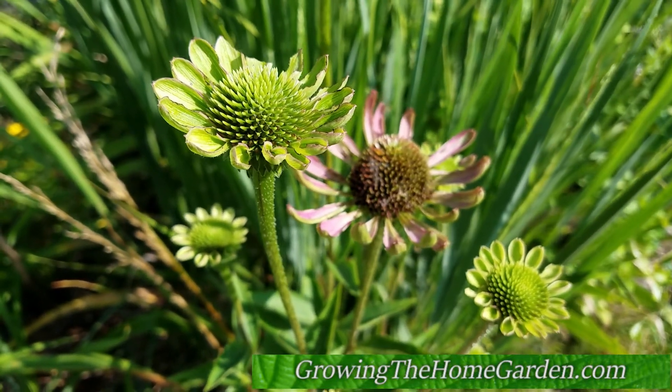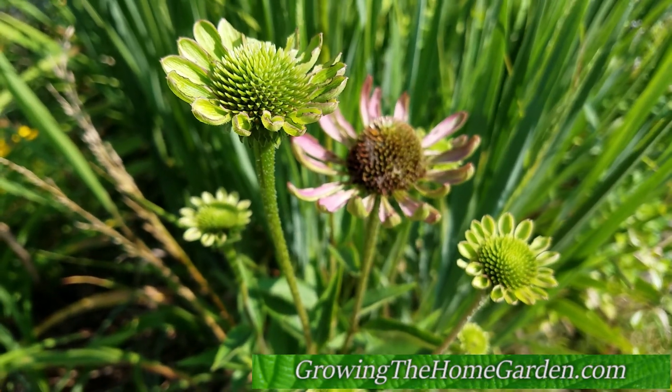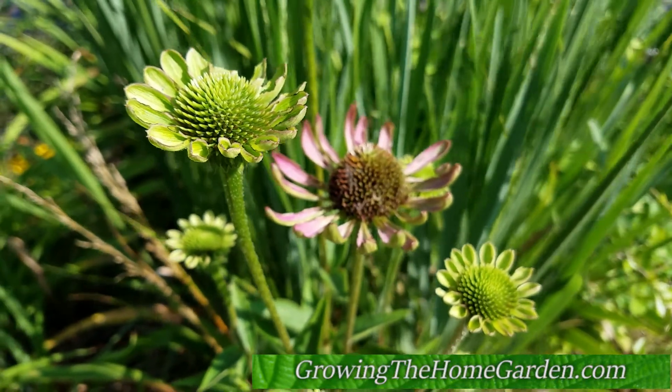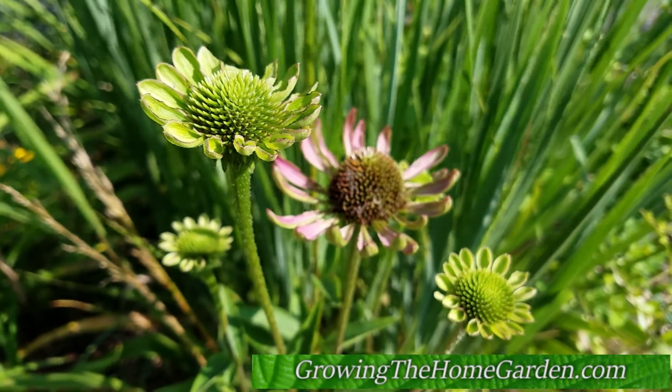So unfortunately I'm going to lose a coneflower here, but maybe I can stop it from infecting anything else. Thanks for watching. This is Dave from Growing the Home Garden. Please feel free to subscribe for other gardening tips in the future. Thanks, I hope you're having a great day.